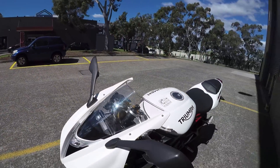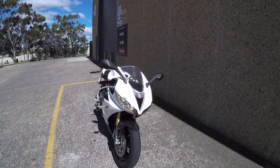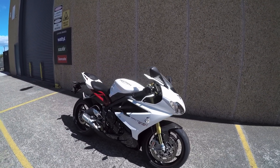So it all adds up to a more track focused machine, so I'm pretty keen to get on, see how it compares to the street triple, and just enjoy it really. I mean, look at this thing. It's friggin' gorgeous.